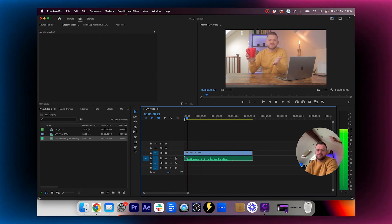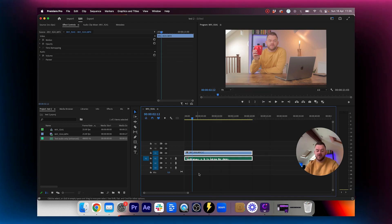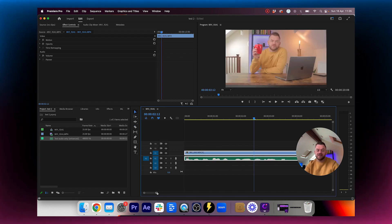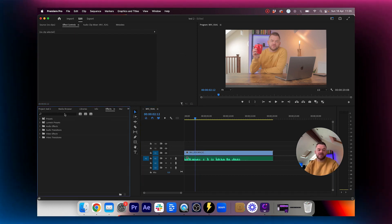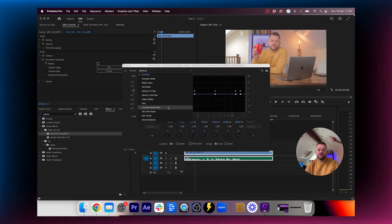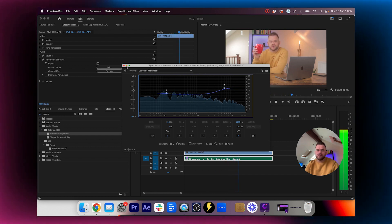Back in Premiere Pro we drag in the enhanced audio file. Then we shift-select both the video track and the enhanced audio, right-click, and go to Link — so now we can cut them together. To make it sound even better, go to Effects, add a Parametric Equalizer, click Edit, select Loudness Maximizer, and slowly increase the highs a little bit as you play through to make it sound extra crispy. And there we go — that is AI tool number three.